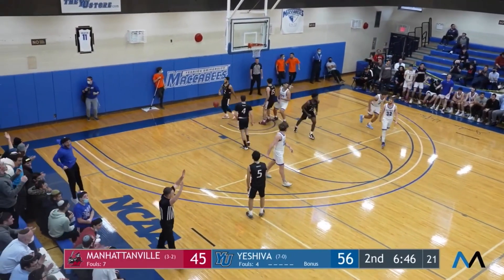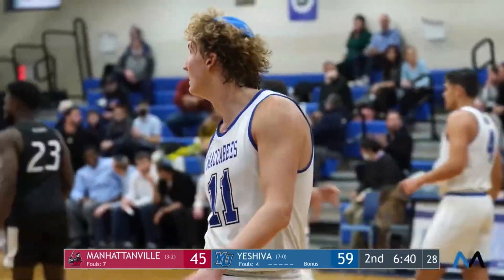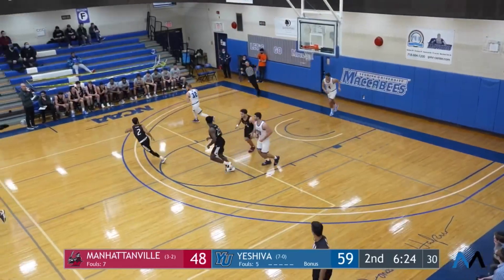And there it is — Ryan Terrell with a new career high off that three-pointer. He's got 44. He's putting on a clinic. Manhattanville down by 11.